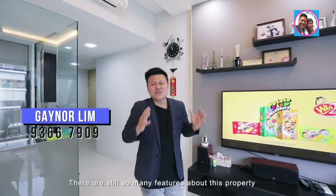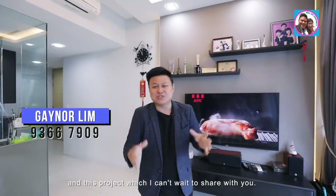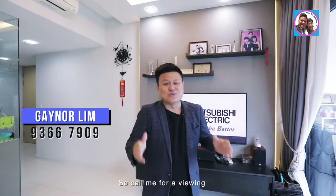There are still so many features about this property and this project which I can't wait to share with you, so call me for a viewing. Gaynor Lim, salesperson, my property.